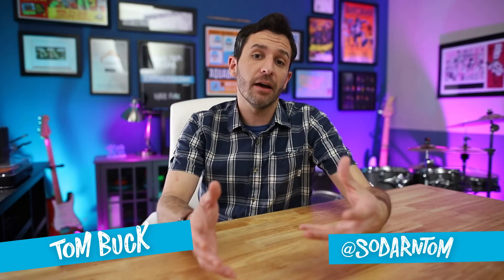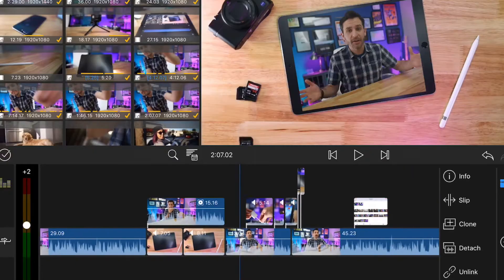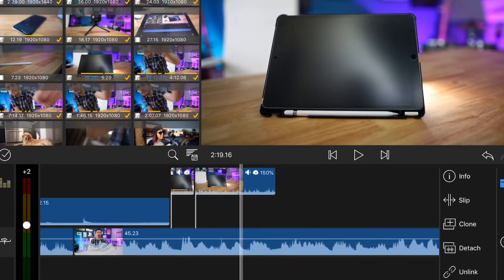If you buy an iPad, you can download iMovie for free. So why would you want to spend $20 on LumaFusion? The difference is that LumaFusion is trying to be a mobile version of a more comprehensive editing platform like Final Cut Pro or Premiere. I use Final Cut Pro to edit all of my videos and I love it, so I'm not looking to switch — I'm just looking to see if this is a viable option now that the iPad is powerful enough to make media rather than just consume media.